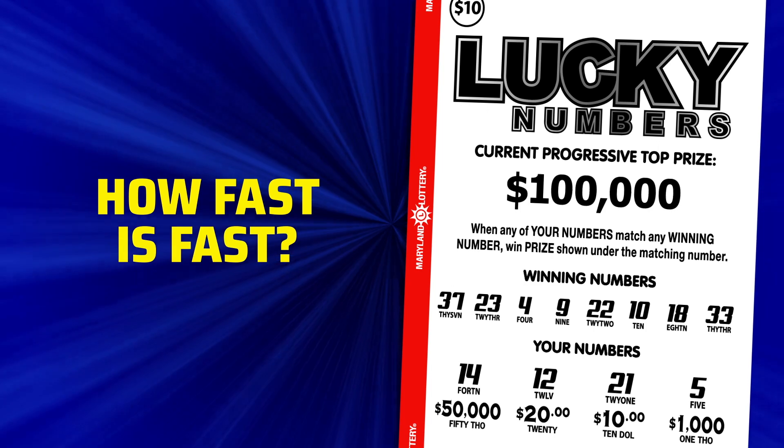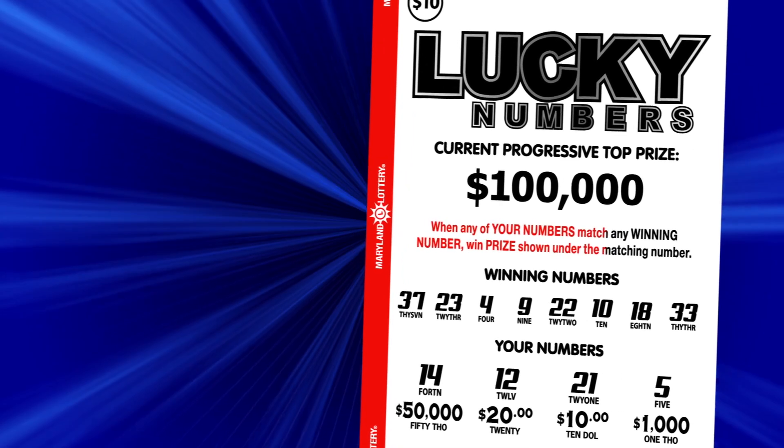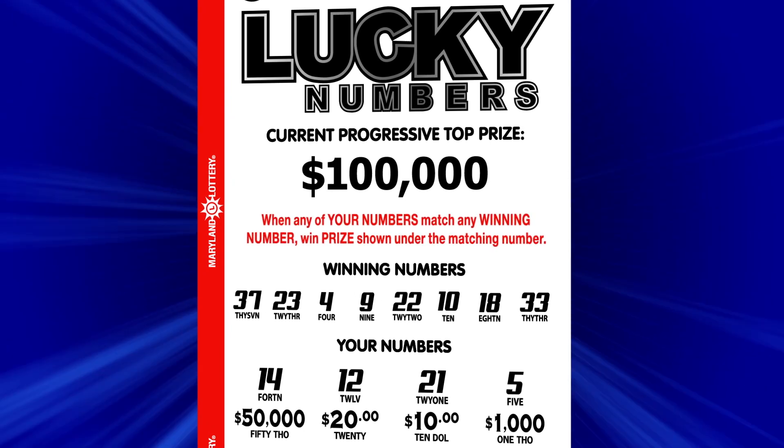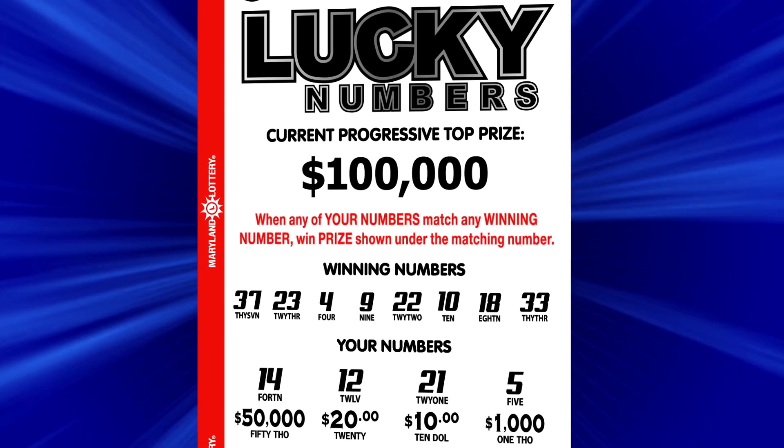So, how fast is fast? Just follow the game instructions on each ticket to see if you've won, according to that game's rules. Every Fast Play game has its own instructions. A few examples follow.